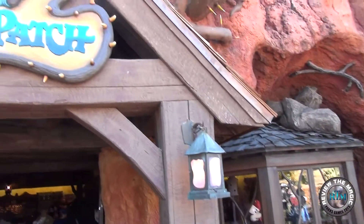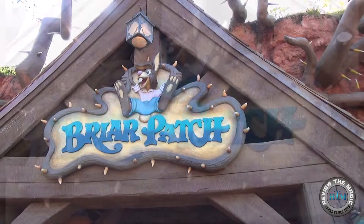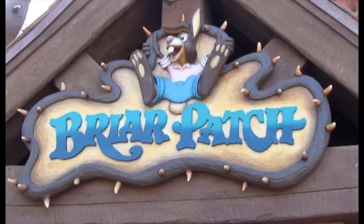Hey guys, welcome to another Walt Disney World Resort video from Review the Magic. Today we're going to take a look at the details of the Briarpatch shop, which is located right outside of Splash Mountain.